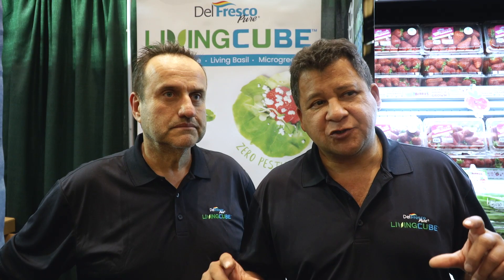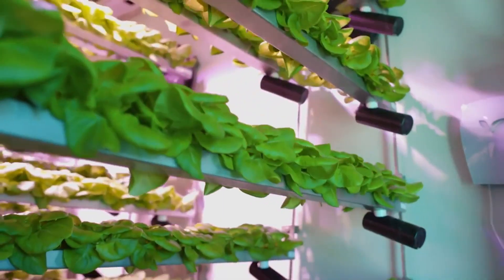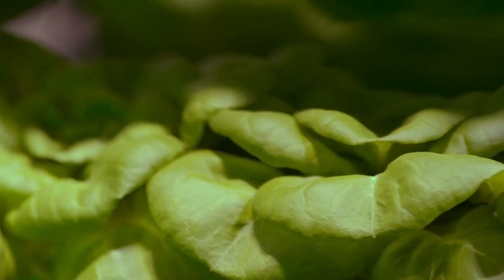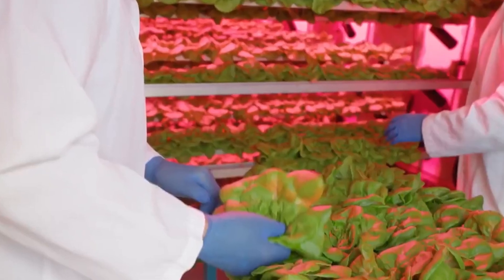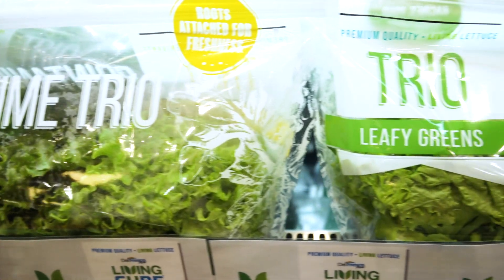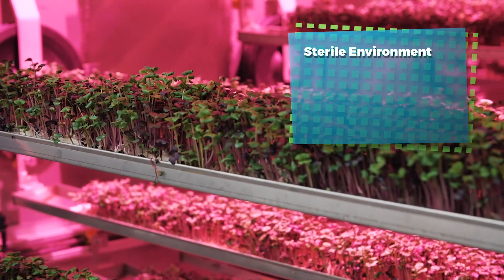We took vertical farming to a new level. We have a system where the produce is passed by a set of lights. Within a few weeks the process is completed and a harvest takes place. Within the Cubic Farm we were able to produce microgreens in a sterile environment.